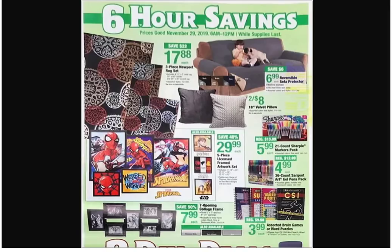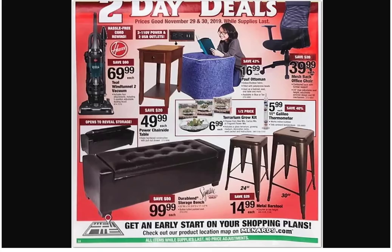A vacuum for $69.99 — I don't know much about vacuum prices. The mesh-back office chair. What does that say — is that a poof? I think so, or a pouffe. The bottom one's an ottoman. Why is she kneeling at it? She's praying to the ottoman. You're supposed to put your feet on an ottoman, not kneel in front of it.